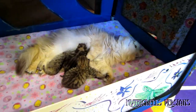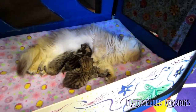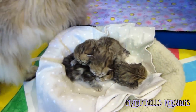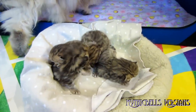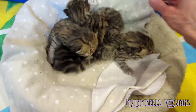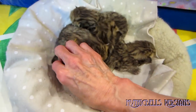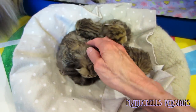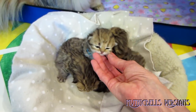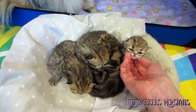We just weighed them and changed the bedding. Mom's doing great — mom's inspecting the bedding. Okay, we'll put them all back inside. Yeah, they look like real little kittens now — actual kittens and not little rats!